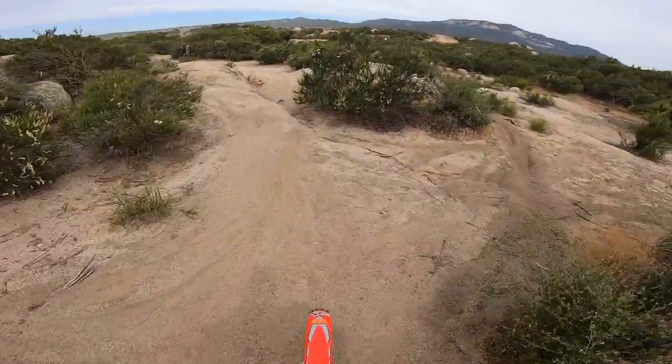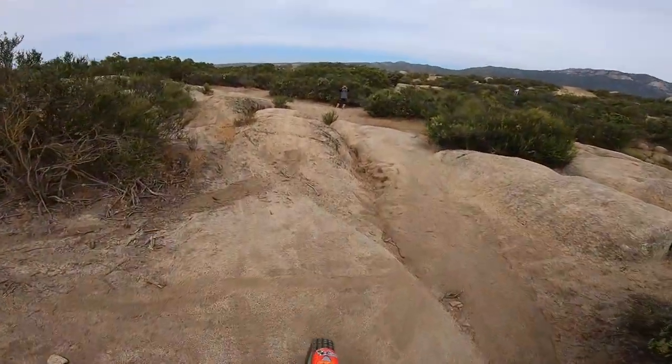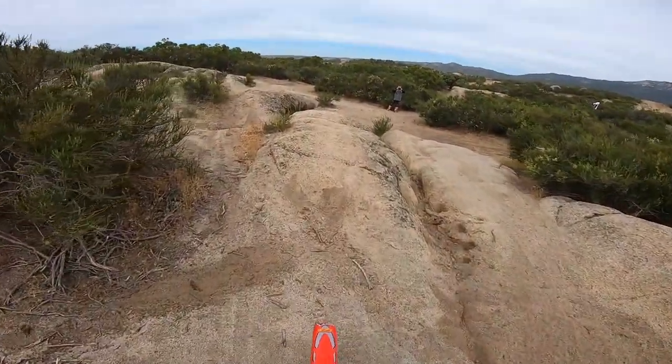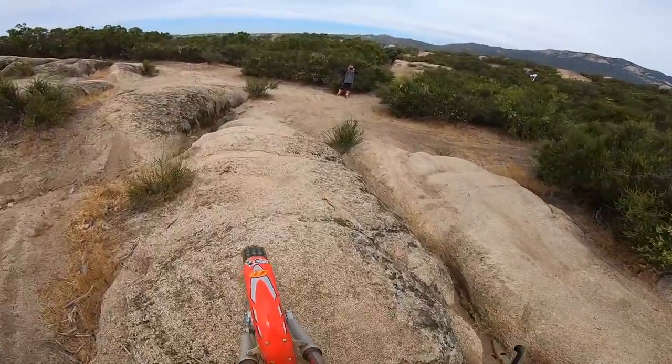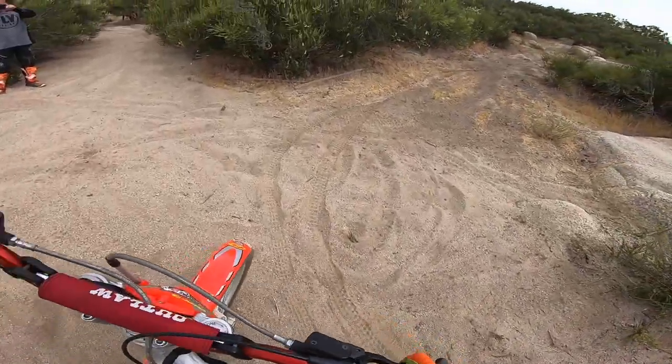A lot of times when you're doing a trials bike, either you're by yourself or you've got a buddy and you're all on trials bikes — improving, learning — and you're all kind of about the same level.